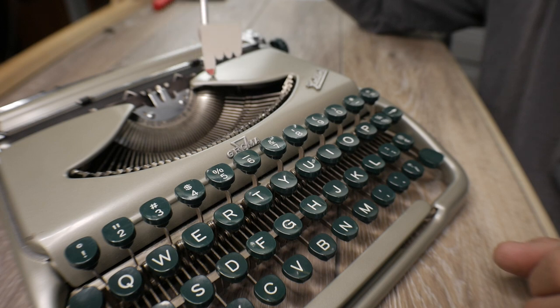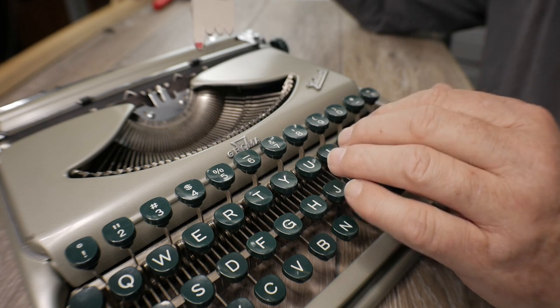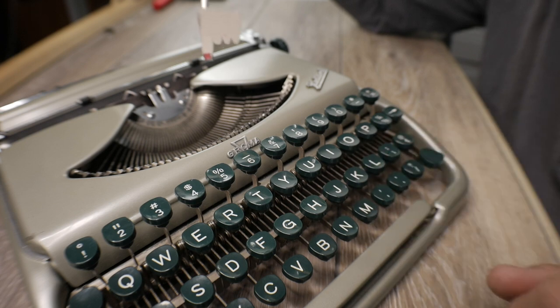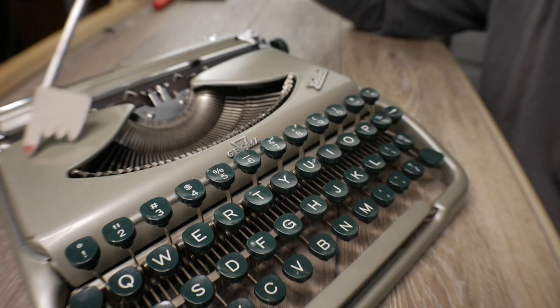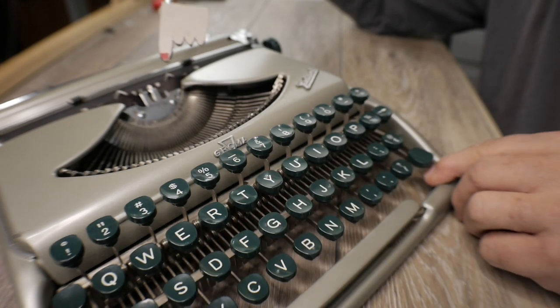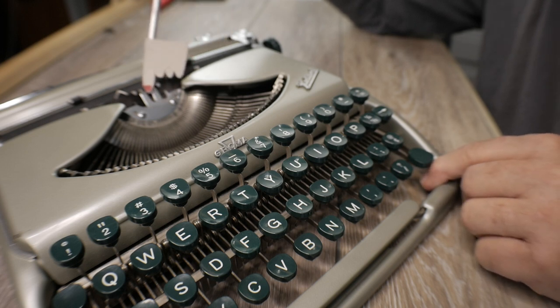I've had to do some work on this machine to fix a skipping problem with the escapement, and I also felt the touch was a little too light with a dead feeling at the very start of the keystroke. I added an extra spring to the universal bar and it's definitely made the feel of the keys better, though it's not quite as good as the other two ultra portables in this video. Still, it's an easy keystroke to use and a person could enjoy this machine quite a bit.